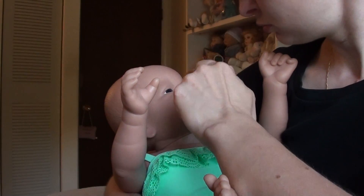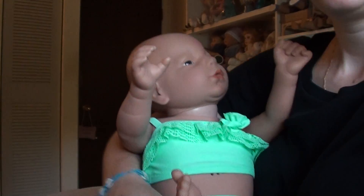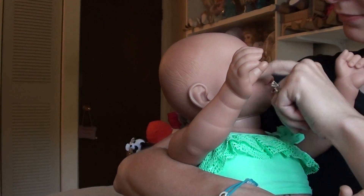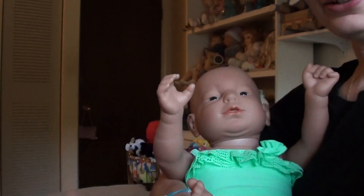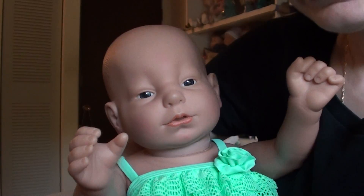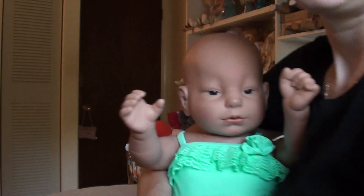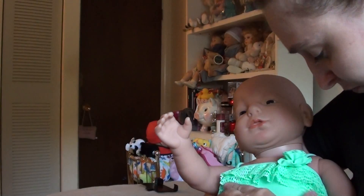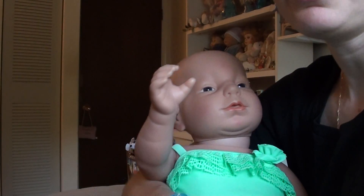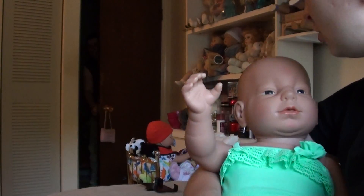Oh, you're looking at Mommy. You're saying hello. She's been pretty content. I mean, especially last night she was wanting to be by mom, just more towards me. There she is.